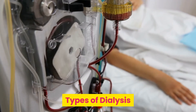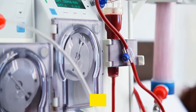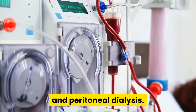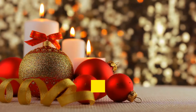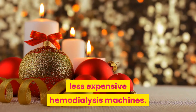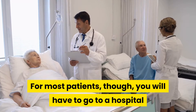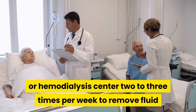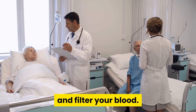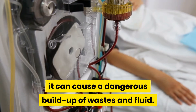Types of dialysis. The two most common types of dialysis are hemodialysis and peritoneal dialysis. However, home hemodialysis is now becoming an option with the advent of smaller, less expensive hemodialysis machines. For most patients, though, you will have to go to a hospital or hemodialysis center two to three times per week to remove fluid and filter your blood. When you miss your appointment for dialysis, it can cause a dangerous buildup of wastes and fluid.